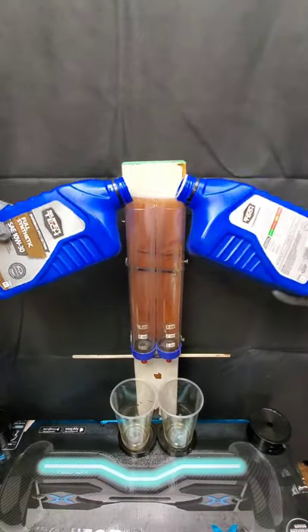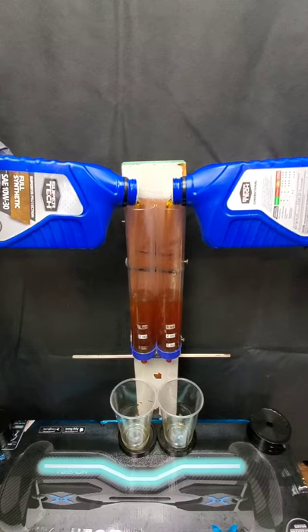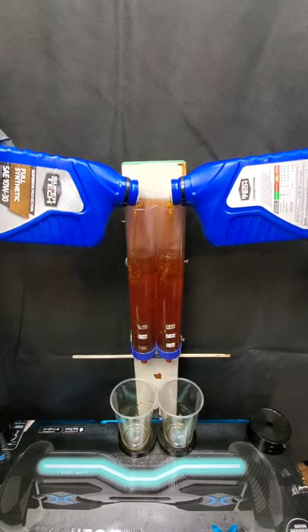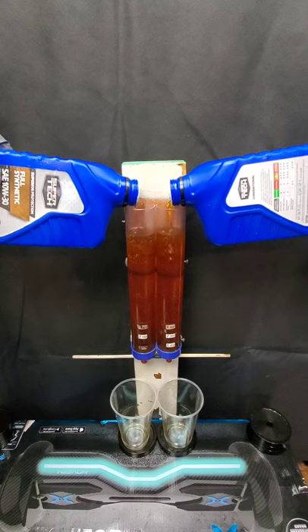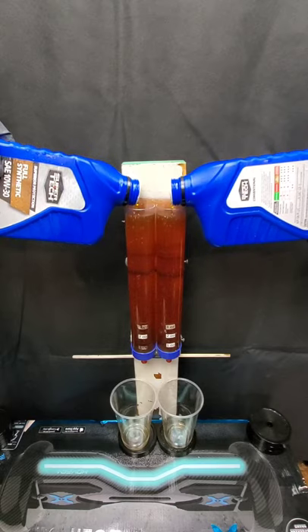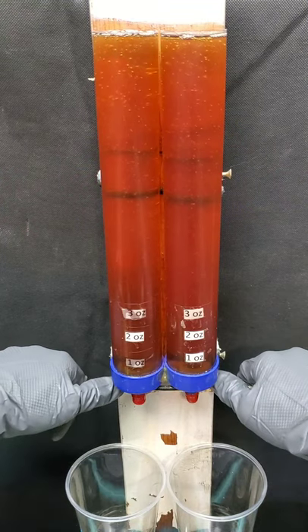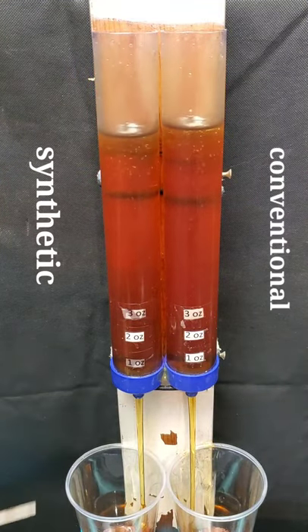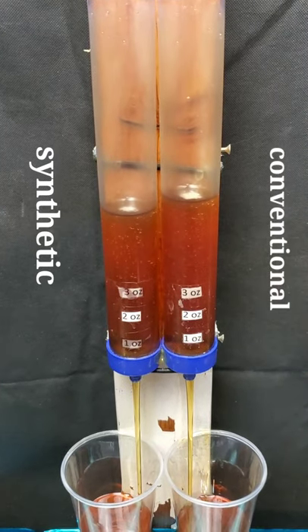Full synthetic engine oil versus conventional — is one really worth twice as much as the other? We're about to find out as we start off with a cold pour test at negative 10 degrees Fahrenheit, also using our engine oil wire testing machine to show which one protects the metal parts in your engine the most. Don't forget to check out the engine oil tournament — enter which oils you'd like to see in the 10w30 competition.